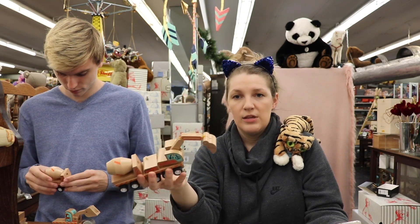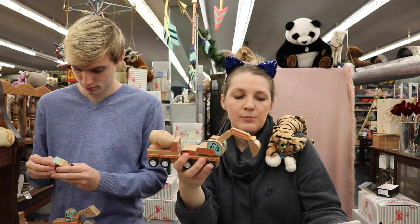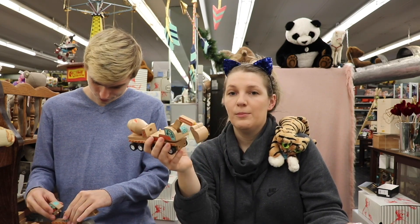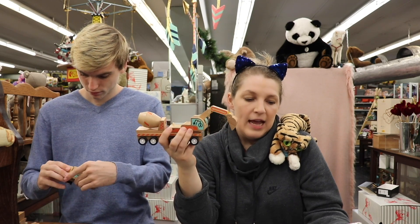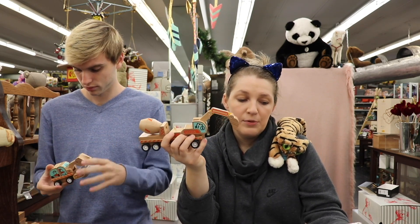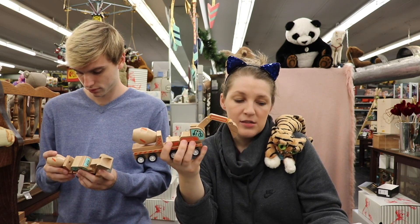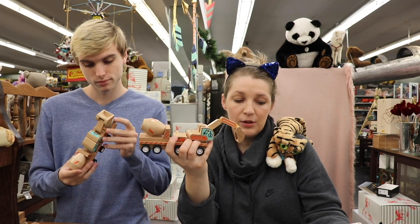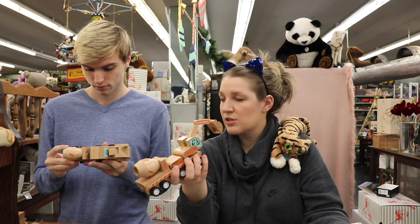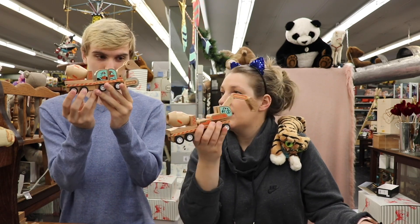The next definition I want to hit you with is Waldorf toys. Open-ended, simple, inspired by nature. These are recycled wood made from nature and designed to promote learning through imaginative fantasy play, or from items like fabrics, cardboard, sticks, rocks, and building blocks. Open-ended toys can be explored, personalized, and manipulated — and I would say that you could definitely personalize these.